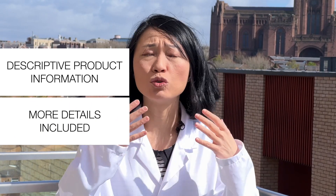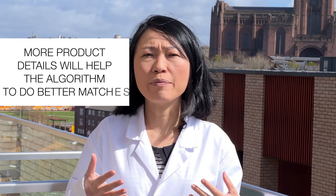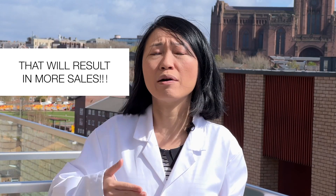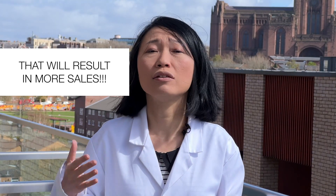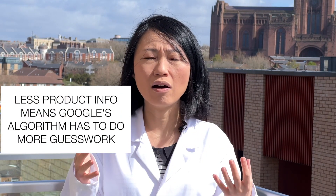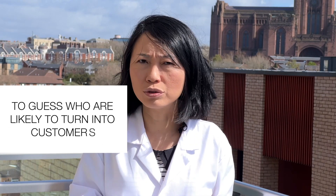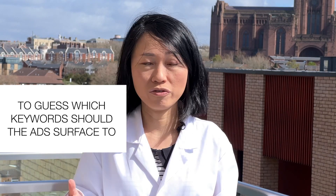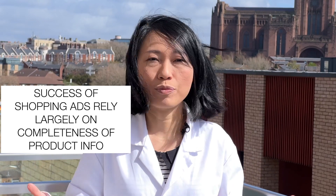The key takeaway is: the clearer, more detailed, and more in-depth information about your product that you give to Google Merchant Center, the more likely the algorithm is to learn to show your product ads to the right people who are most interested. That means more clicks and more likely purchases. The less information you provide, the more Google's algorithm is confused about who to show your products to and what search terms should trigger them. There's no trick here — just put in as much information as possible.